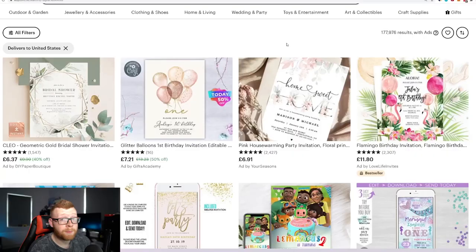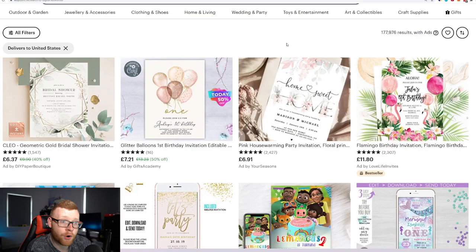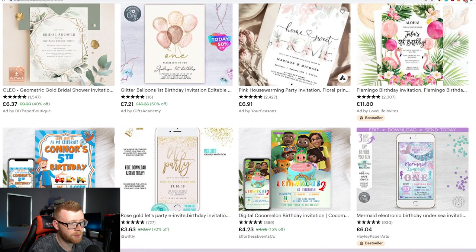So this is the digital invite niche. Over the last year or so, people are sending digital invites — and it's not just smaller events. Some people are even sending digital invites via email and text for their wedding. The main ones I've seen in this space are either weddings or birthdays, especially kids' birthdays, which seem to be a big niche. A lot of people are selling in this space very well.